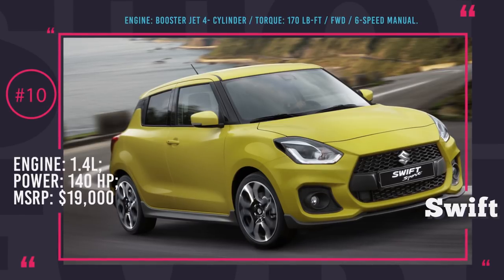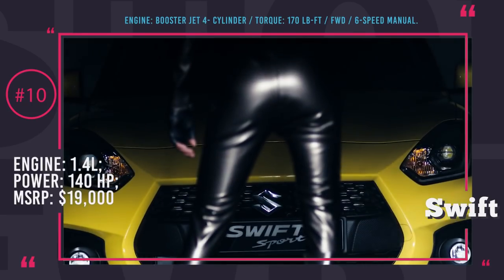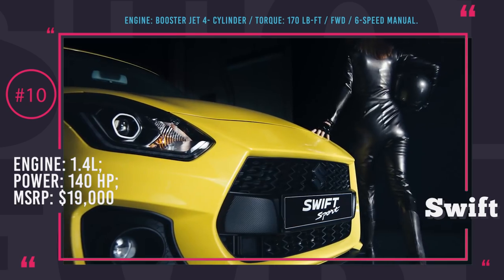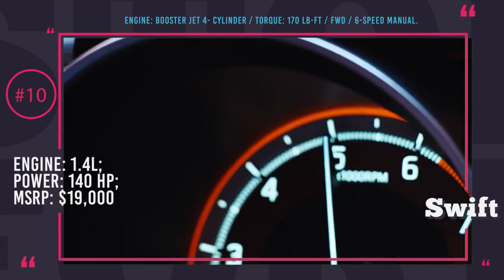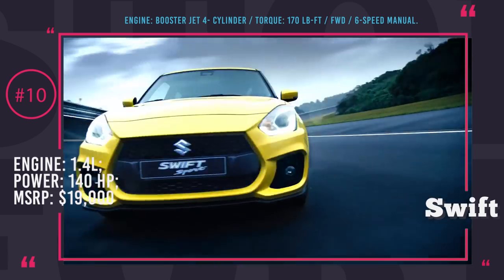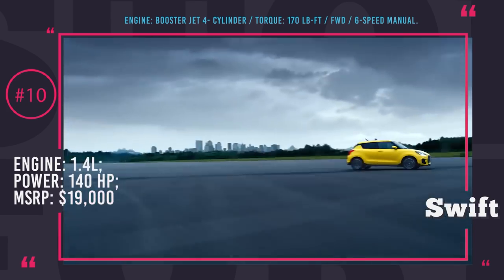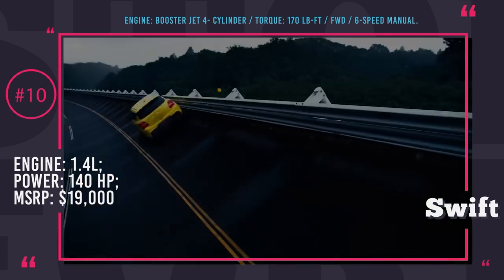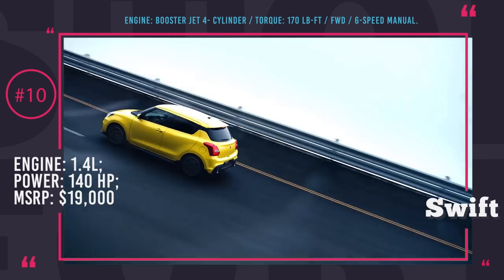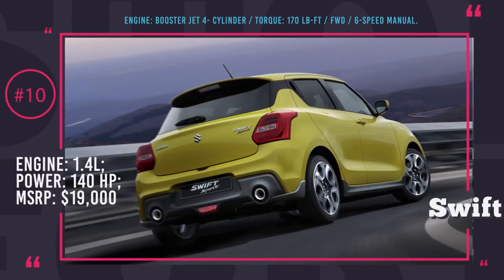Suzuki Swift Sport. The third generation of the Swift Sport is lighter, faster, and more dynamic than its predecessor. It made its debut by the end of 2017, and the vital specifications suggest that it has a claim to rival the Ford Fiesta ST. It has been expected that the subcompact hatch would get a 1.4 Boosterjet 4-cylinder engine borrowed from the older Suzuki Vitara. The engine accommodates 140 horses and 170 lb-ft of torque. The drive is sent to the rear wheels through a 6-speed manual transmission that has been re-engineered for better shifting. According to chief engineer Misao Kubori, with the third generation they've moved the game to the next level and made a genuine hot hatch. We will get a chance to check his credibility when sales of the new Swift Sport start.